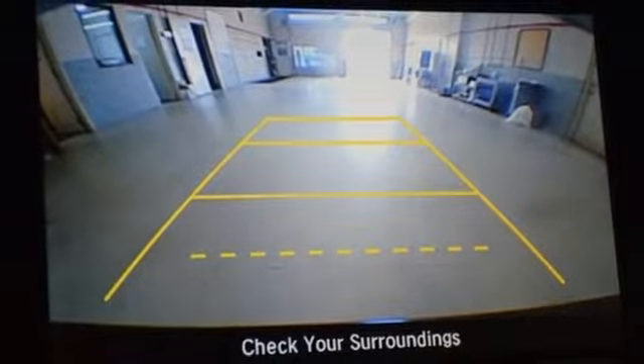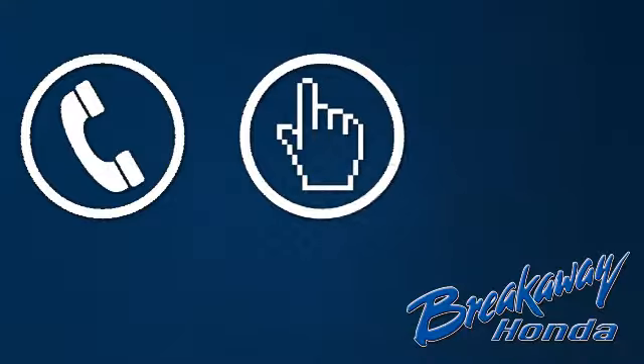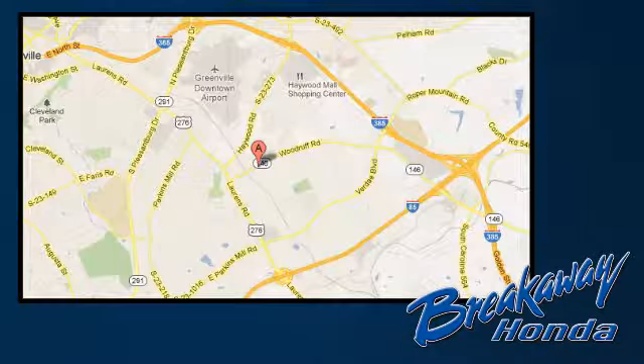Come see why today. Call, click, or stop in today. We're conveniently located at 330 Woodruff Road in Greenville, South Carolina.